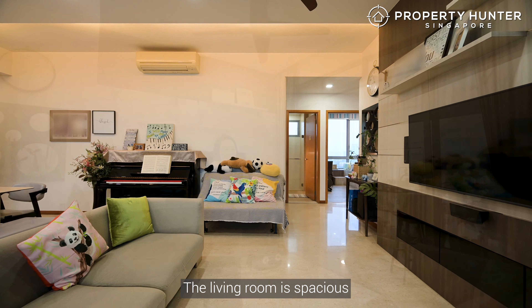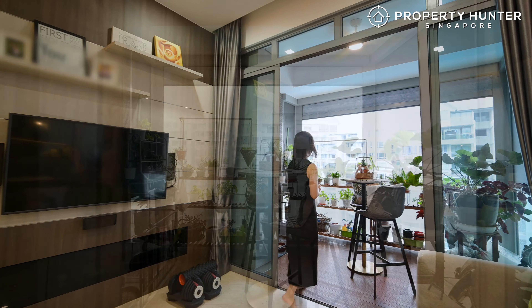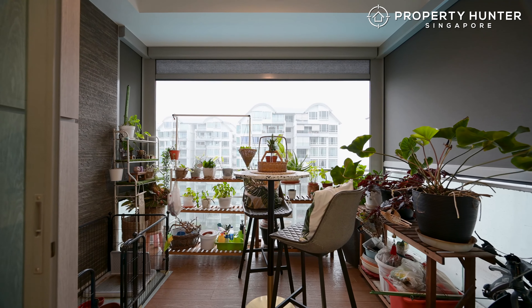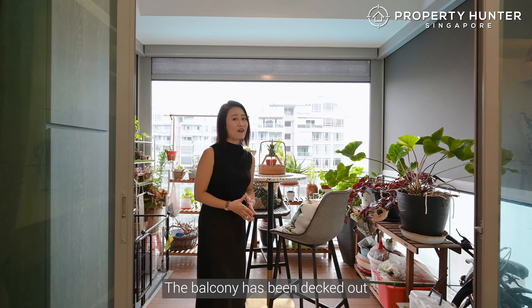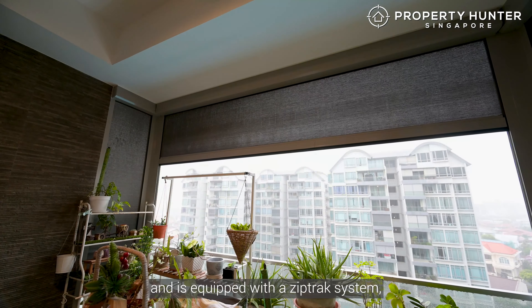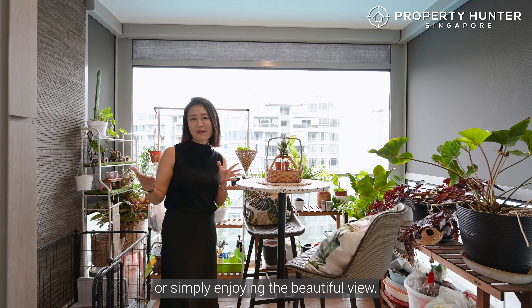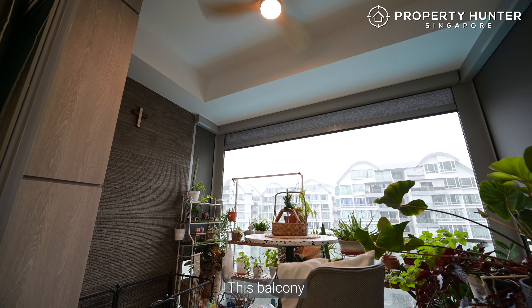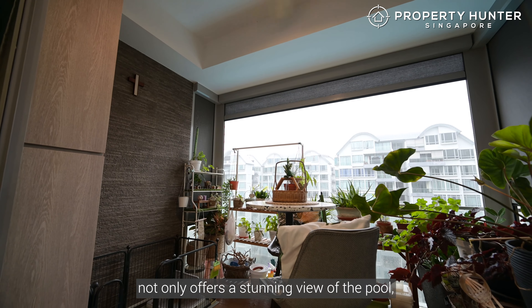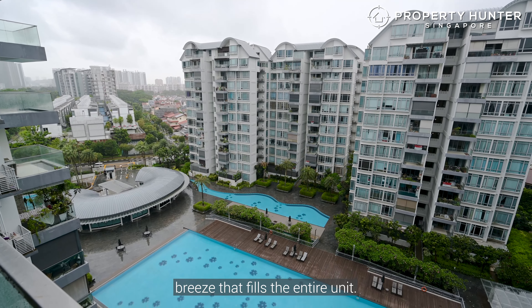The living room is spacious and versatile, ideal for both relaxation and for guest entertainment. And just check out this balcony — it has been decked out and is equipped with a zip-track system, making it a perfect spot for morning coffee, relaxation, or simply enjoying the beautiful view. This balcony not only offers a stunning view of the pool, but also provides a constant refreshing breeze that fills the entire unit.